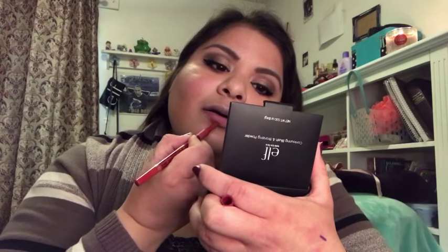Now we're moving on to the lips. I'm going in with my Too Faced Perfect Lips Lip Liner in the shade Perfect Red to line my lips, then applying my Tartese Lip Paint in Bay all over my lips.